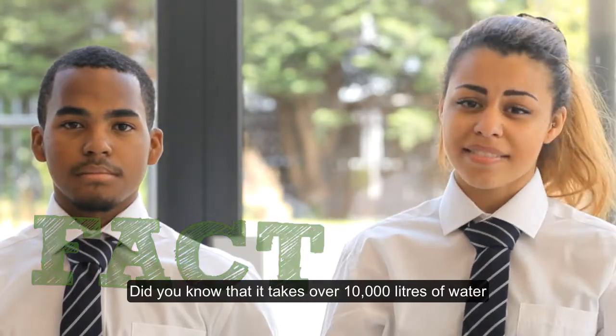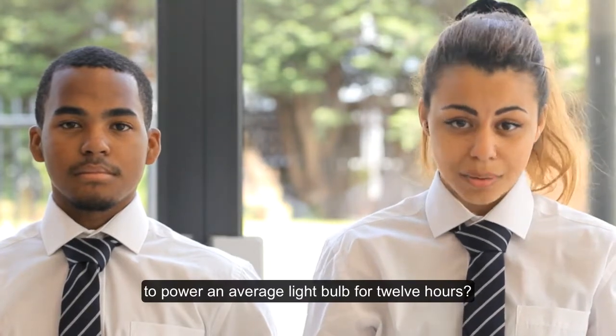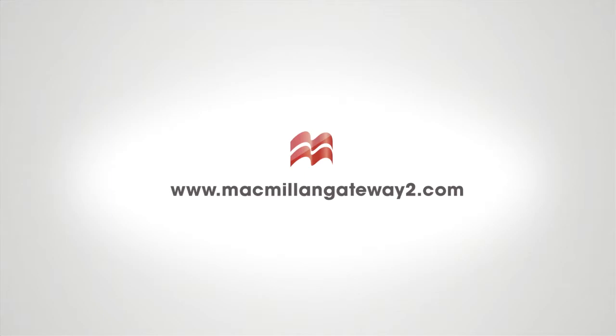Did you know that it takes over 10,000 litres of water to power an average light bulb for 12 hours? Thank you.